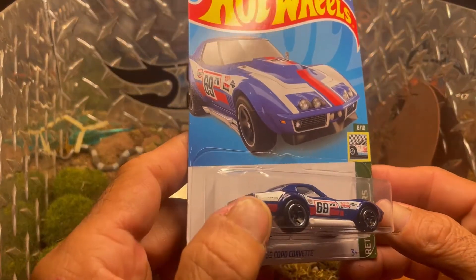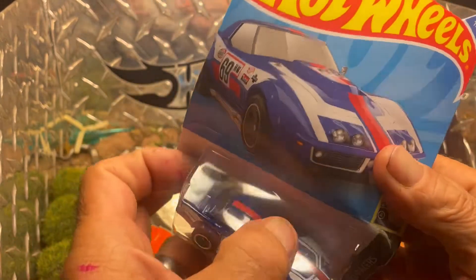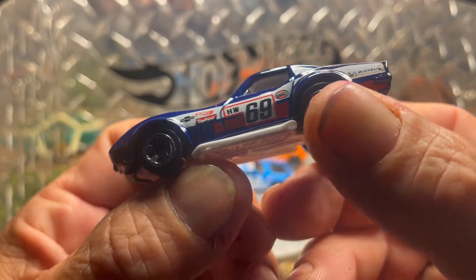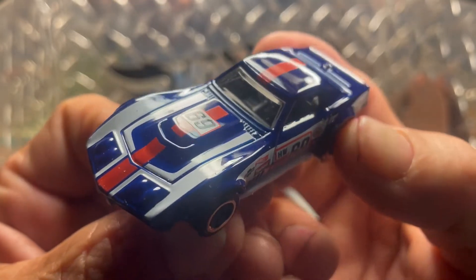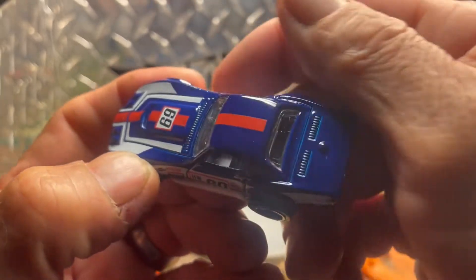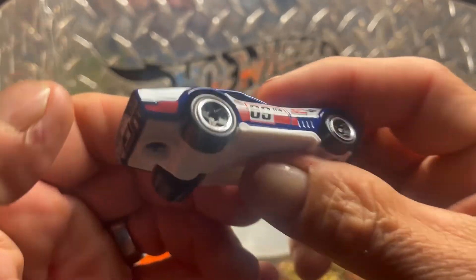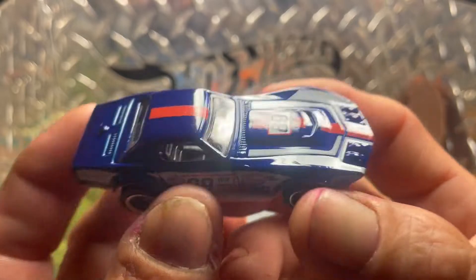And the Corvette — I can pronounce that — the Copo 69 Copo Corvette. This is the Racing series. Oh, that Velo Blue — my favorite color. I like it. There's some dust on the top — it's a hard top. I'm going to find one to play with, make it all silver. Nice little Corvette.